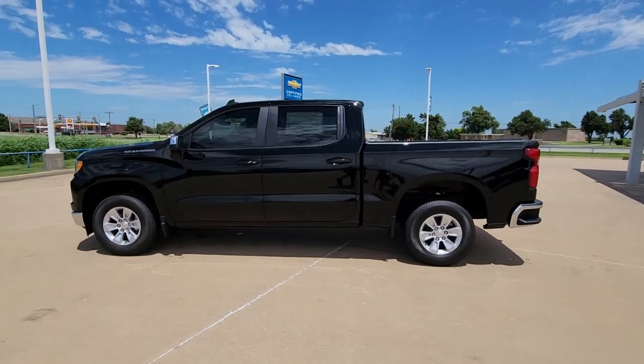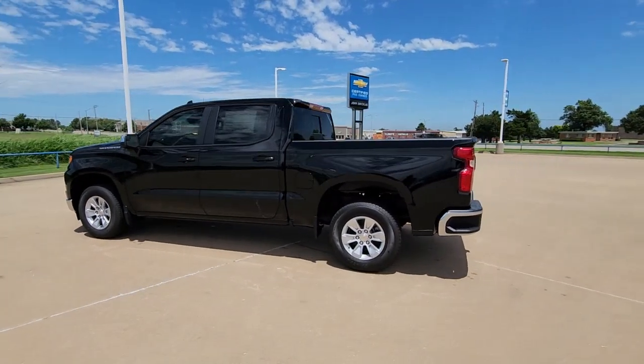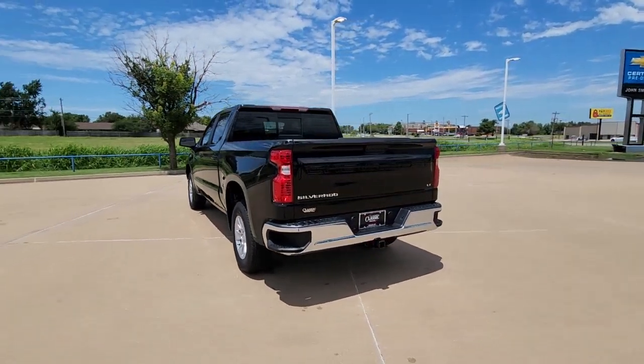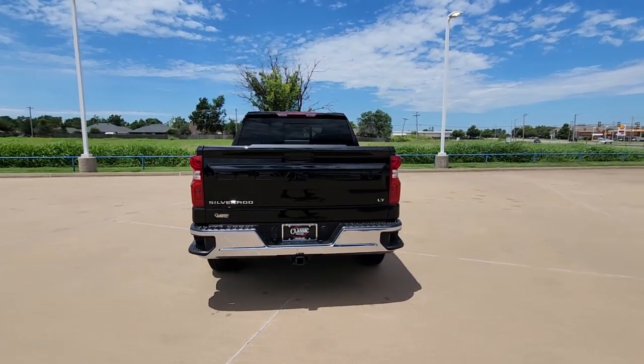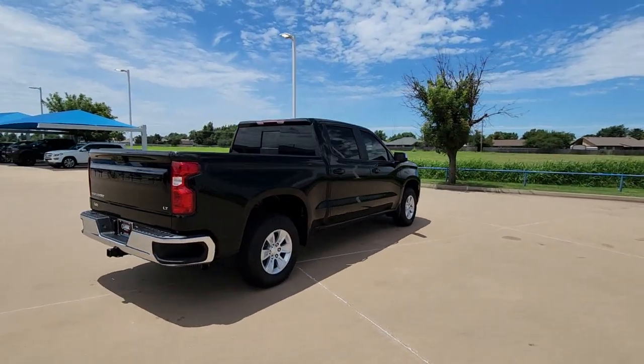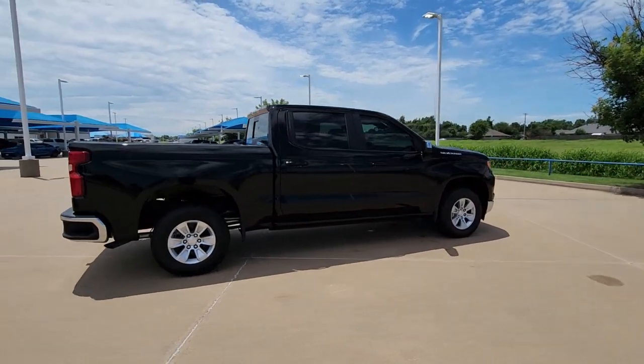You will be amazed by this 2023 Chevrolet Silverado 1500. Stay connected on the worksite in the full-size Silverado 1500 pickup. Its smooth, agile ride keeps you comfortable while its rugged strength gets the job done.